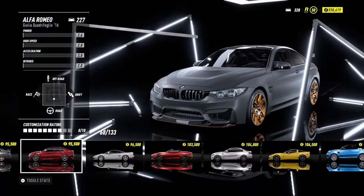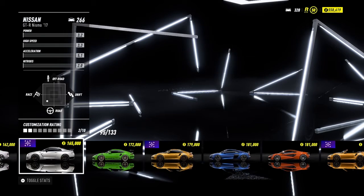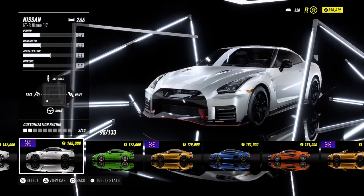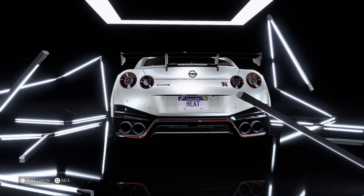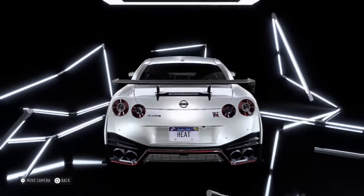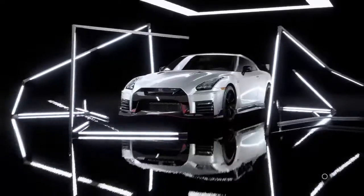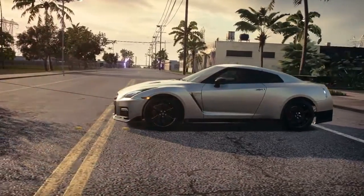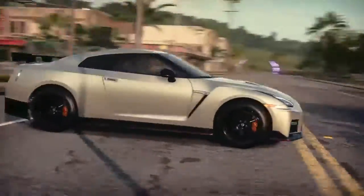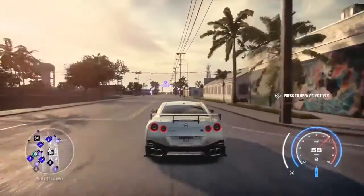I already have the M4 GTS and I'm going to save that for a future episode. Right now I want to use the GTR Nismo. As you guys know we already have a GTR, but we haven't actually used it since the Let's Play. So here we go — coming out now in the GTR Nismo Edition. There's also a 370Z Nismo, which is pretty cool. It sounds like any other GTR.